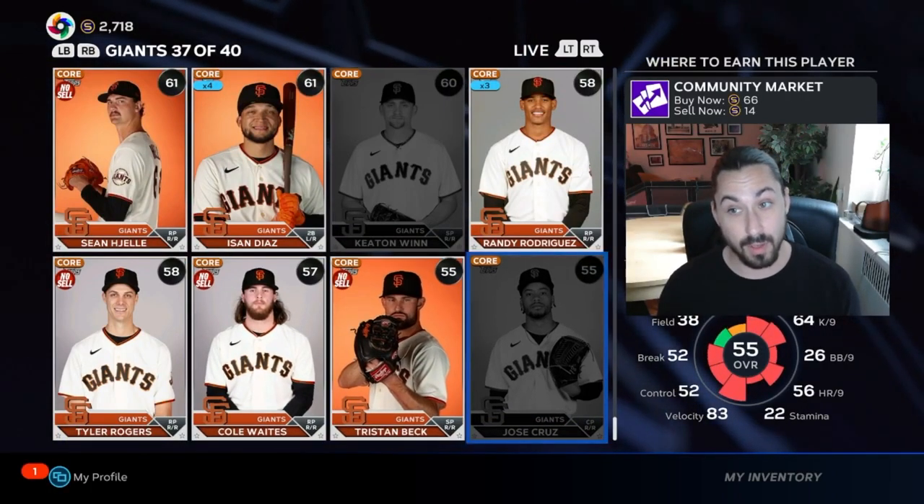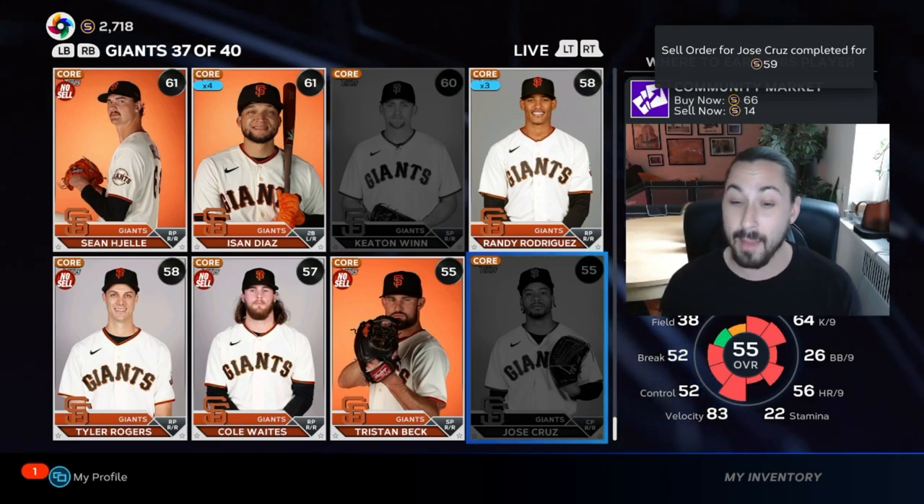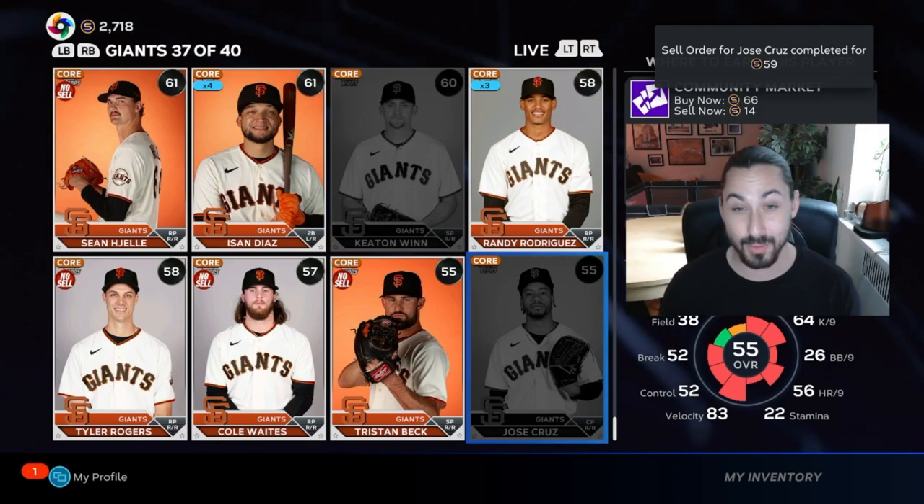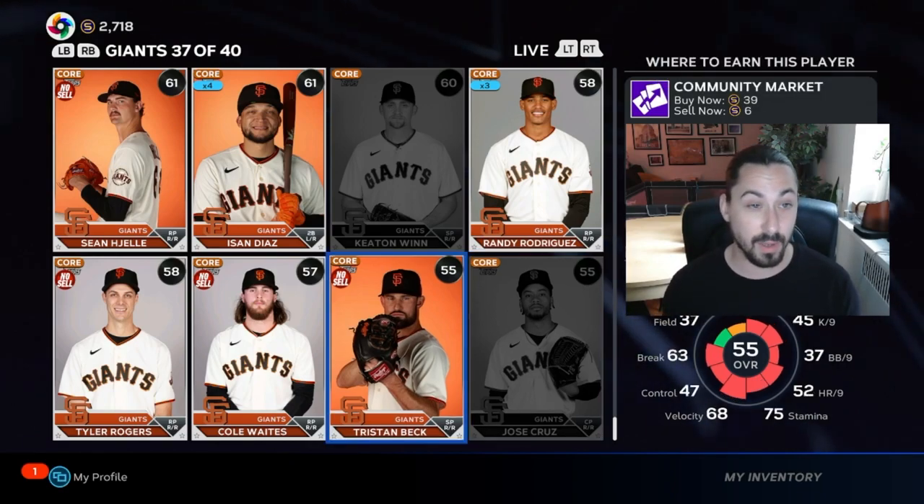Oh, this is a really good one — 66 and 14. I'm going to have to buy some more. I'm actually going through this right now; those are probably my buy and sell orders. They're moving really, really quickly.